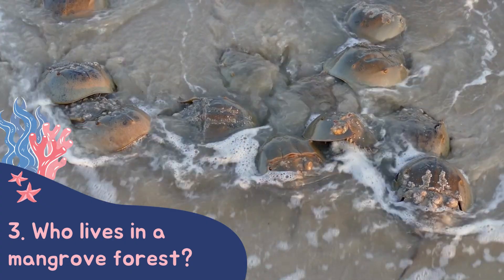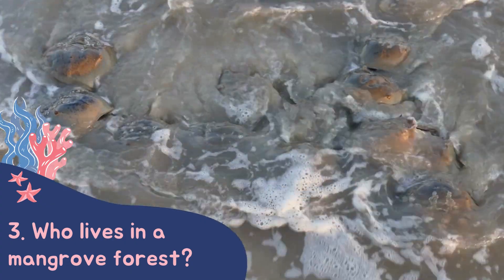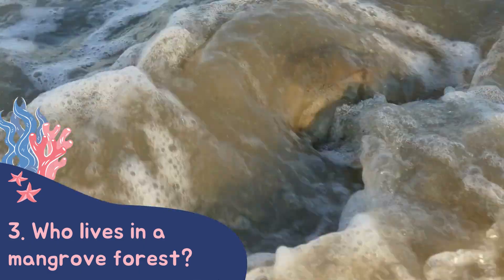We finish off by looking at some of the amazing animals that live in these forests, like horseshoe crabs, which we actually call living fossils, as they have been around on Earth for at least 45 million years.